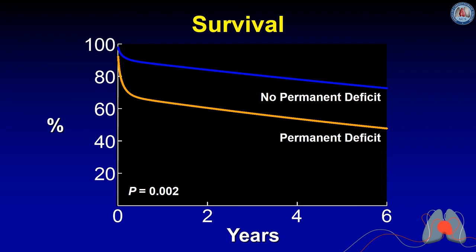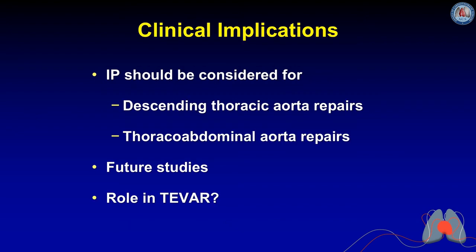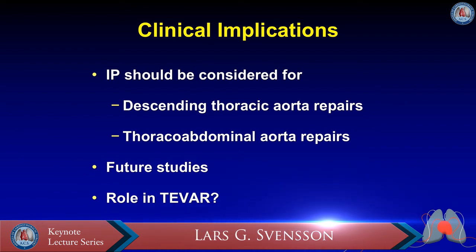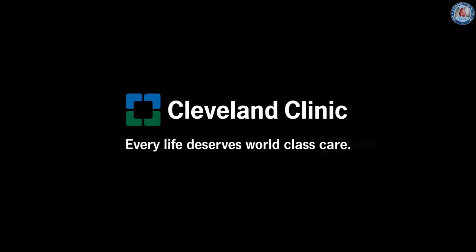Survival analysis by permanent deficit status confirms that patients with permanent deficits have poor survival — consistent with prior literature. Intrathecal papaverine adds to spinal cord protection and is associated with reduced complications. Beyond open procedures, this approach should also be considered for TVAR, and we have been evaluating its use combined with CSF drainage in endovascular cases.